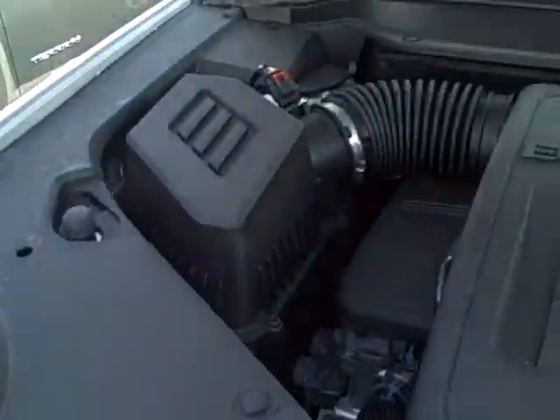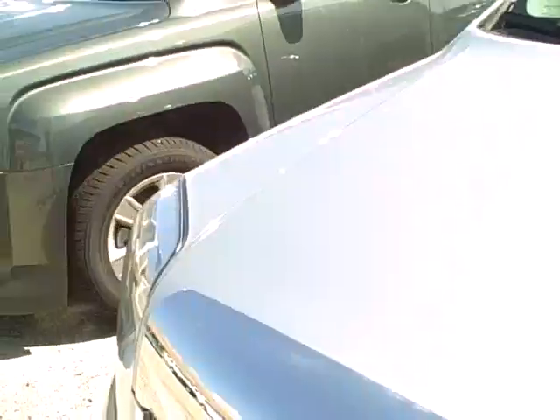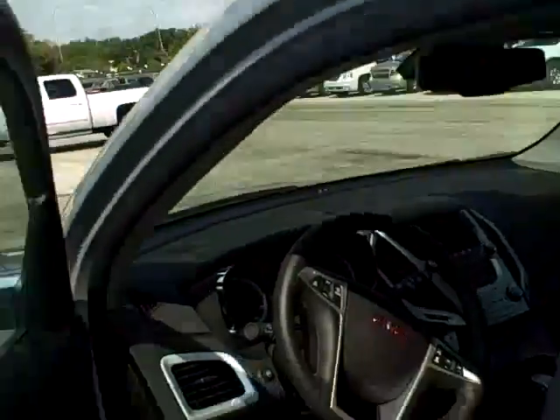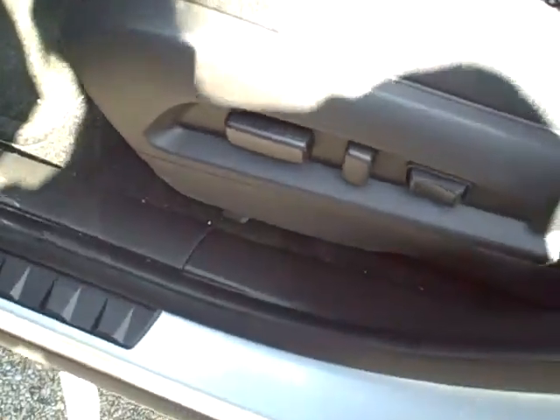2012 GMC Terrain is silver in color, does have brand new tires, as well as chrome accenting and a plug-in track. Interior has automatic doors and windows as well as automatic seats. Seats are a black mesh overlay with titanium underneath.